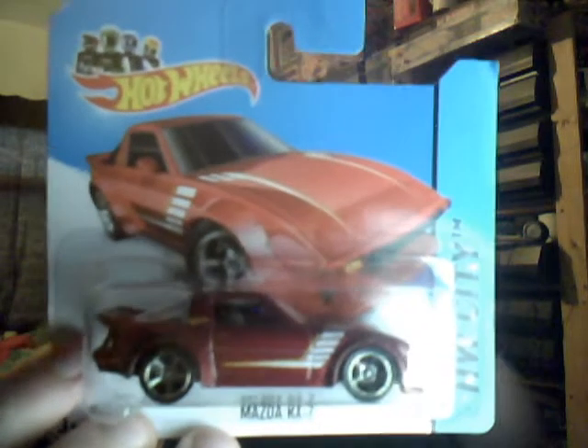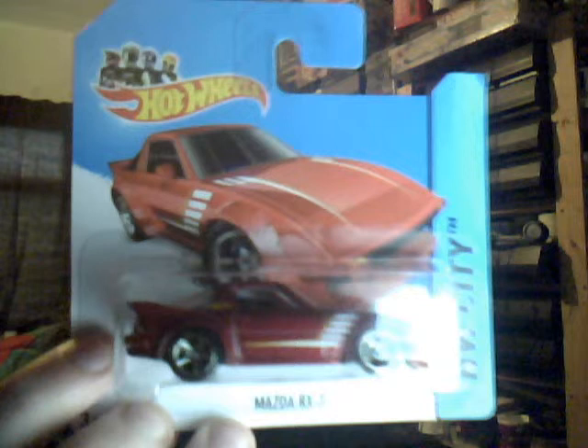Mazda RX-7 in red — another popular casting this. Not seen any of these — this is the only one I could find in the case. A lot of the unpopular cars are at the sort of like A case, start of the A case.